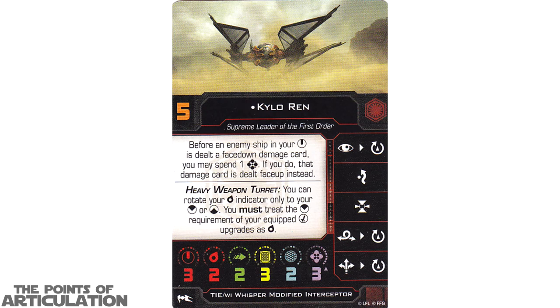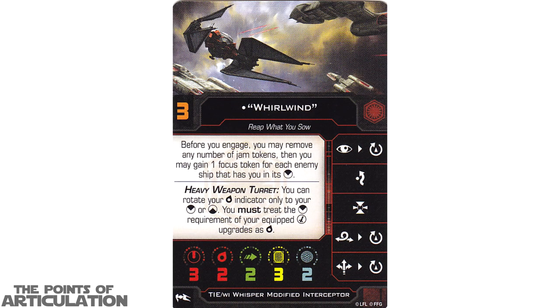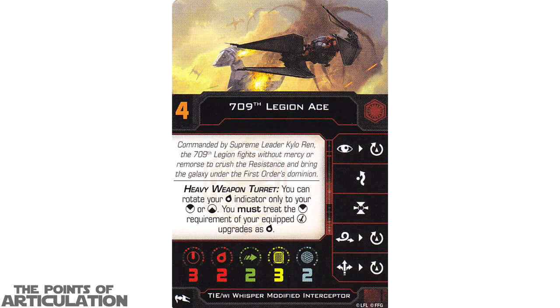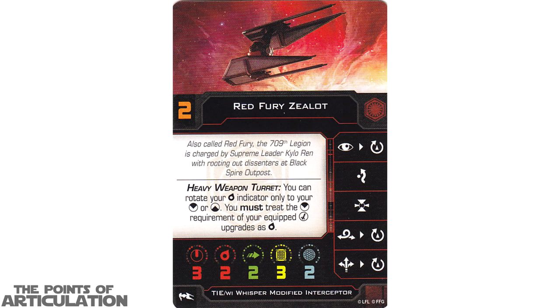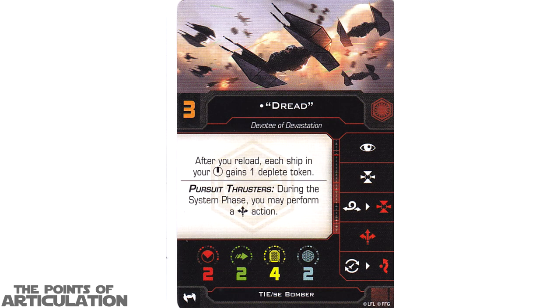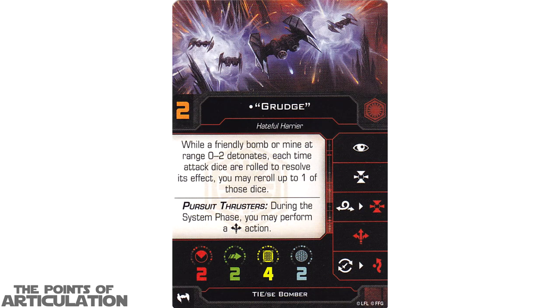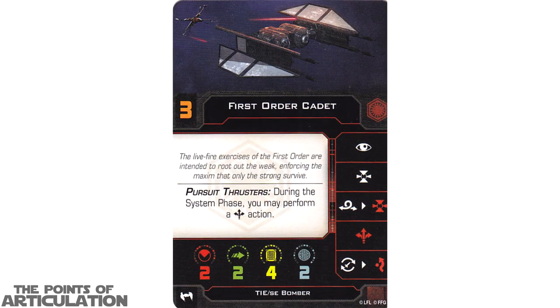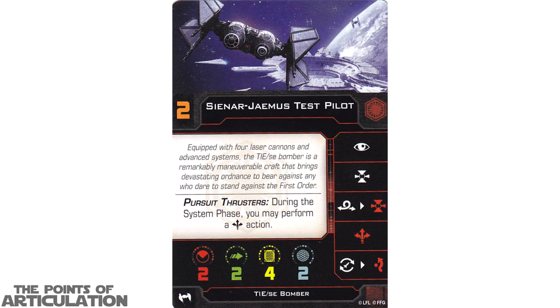For ship cards, first up we have Kylo Ren, Nightfall, Whirlwind, Wrath, 709th Legion Ace, Red Fury Zealot, Breach, Breach, Dread, Grudge, Scorch, 2 First Order Cadets, and for our final ship cards, we have 2 Cynar Jamis Test Pilots.